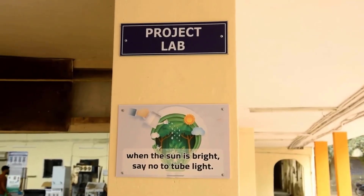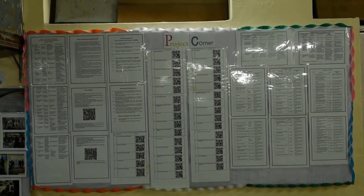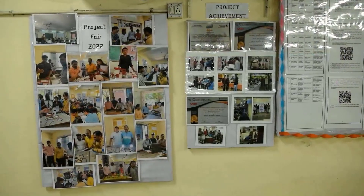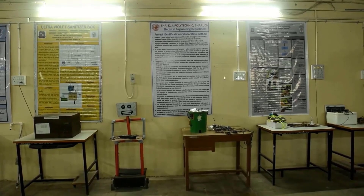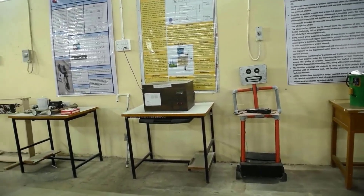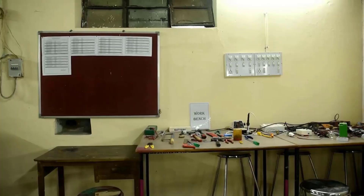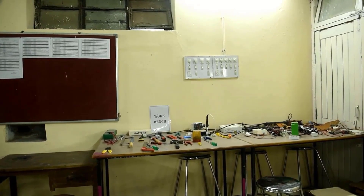We are at the Project Lab. It contains major projects carried out by previous year students. The lab has all the facilities required for building project prototypes. Students share their project experience through the department's YouTube channel.